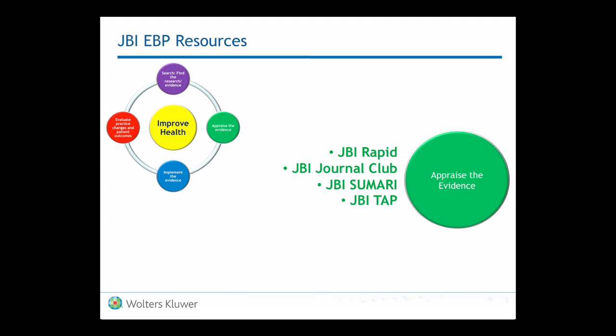Under appraising the evidence, they have four tools to help anyone from a novice to an expert in evidence appraisal. The JBI rapid tool looks at one article or one original research piece at a time. The journal club is a great tool if you're trying to teach an institution how to use evidence-based practice and get a group involved in appraising the evidence. JBI Summary is a terrific tool to help build systematic reviews — it actually walks you through step by step. And JBI TAP is the tool used to appraise qualitative evidence.